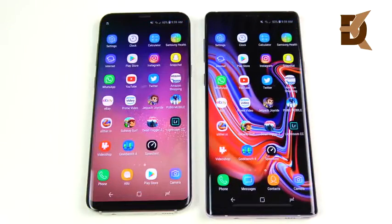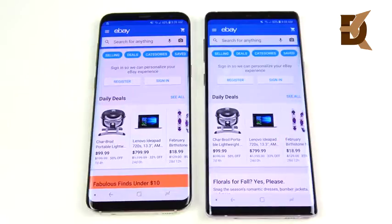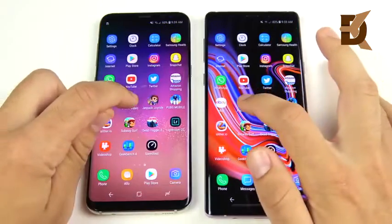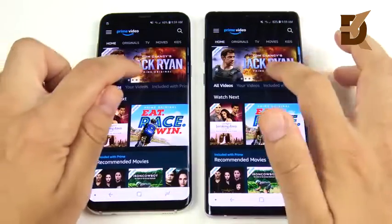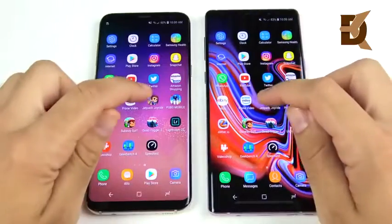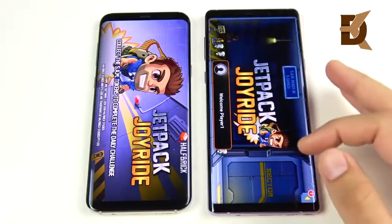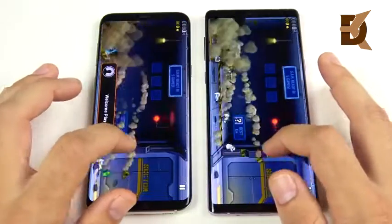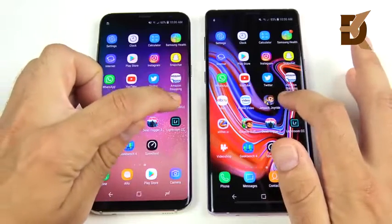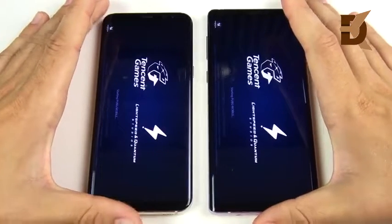Amazon jumps ahead first on the Note 9 and clicking an image shows very similar results — not a huge difference in single-core performance. eBay also loads first on the Note 9, and clicking a product is very very slightly faster for the Note 9. Prime Video the Note 9 takes the win there — Jack Ryan is right here and it's very similar watching video, neither one will have you waiting. Heading into Jetpack Joyride, the load times are faster for the Note 9. Casual games are not going to choke either device. Now loading up PUBG Mobile — this will take a second so I'll speed it up to the match page.